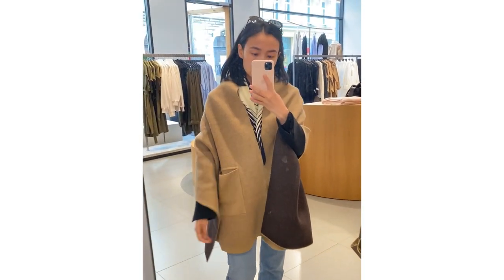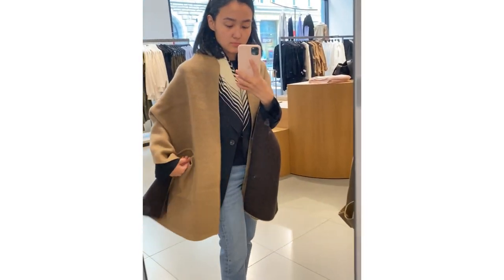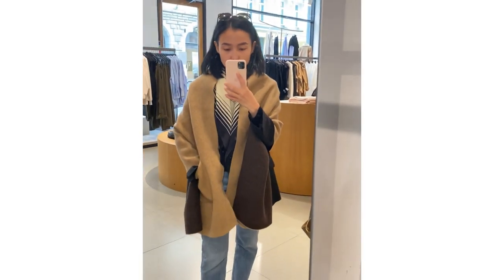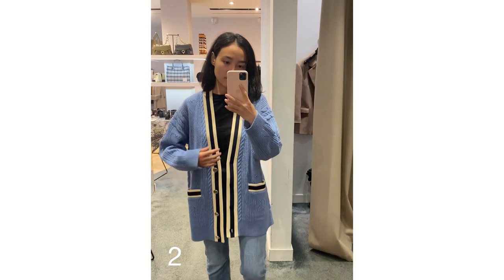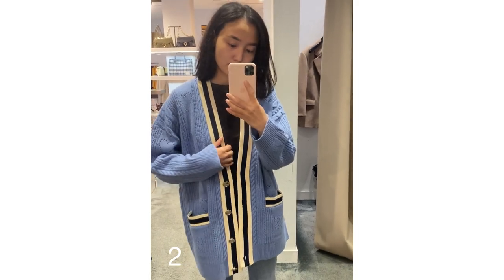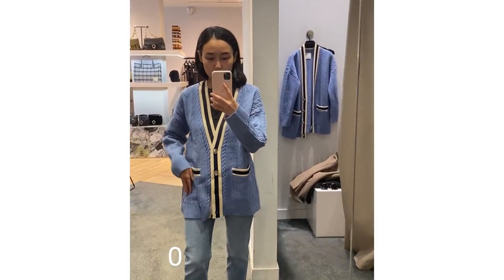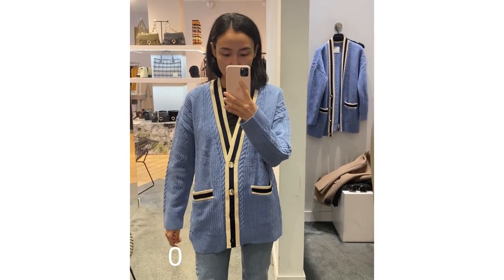Then I found this item in COS — I know that brown color is going to be very popular this season. I also tried some cardigans in Maje or it was Sandro — I'll leave the links down below. I'll put my sizes here: the first one was size two and this one is zero.